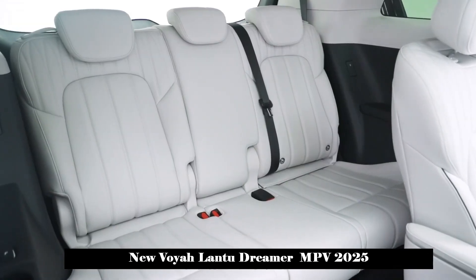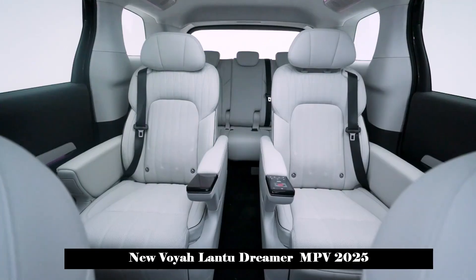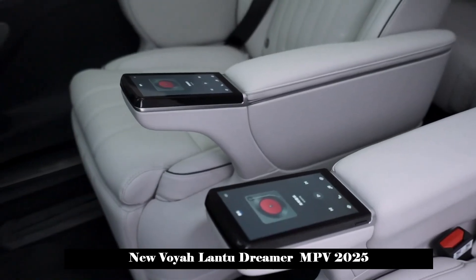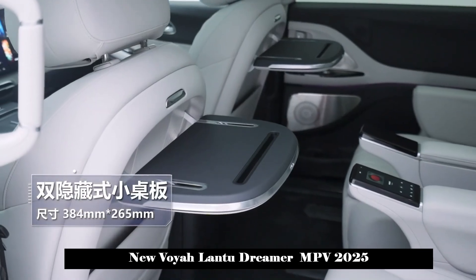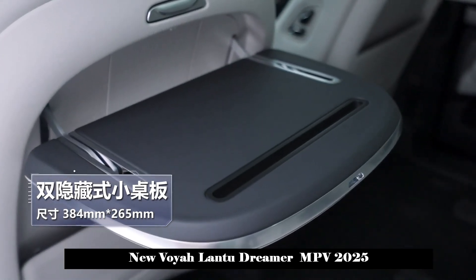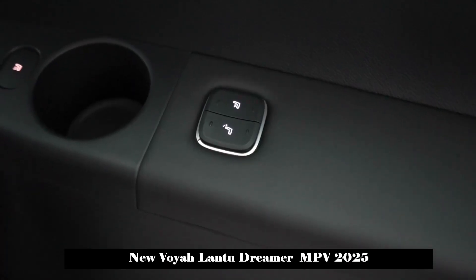In terms of smart cockpit, it will adopt the minimalist Harmony Vision style and will be equipped with Huawei's HarmonyOS intelligent system, which will support a large number of ecological applications in Huawei's application market. At the same time, the mobile application ecosystem will be synchronized in the vehicle to realize seamless collaboration of navigation, music and video, and support four-zone voice recognition wake-up.